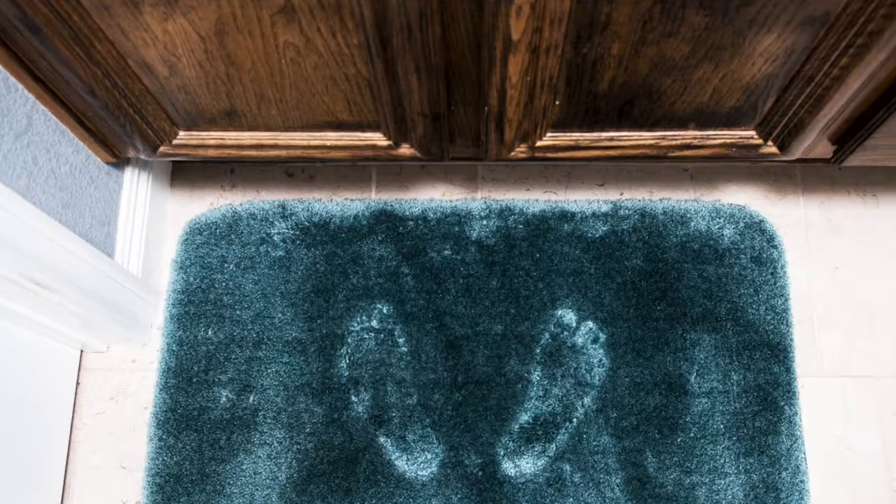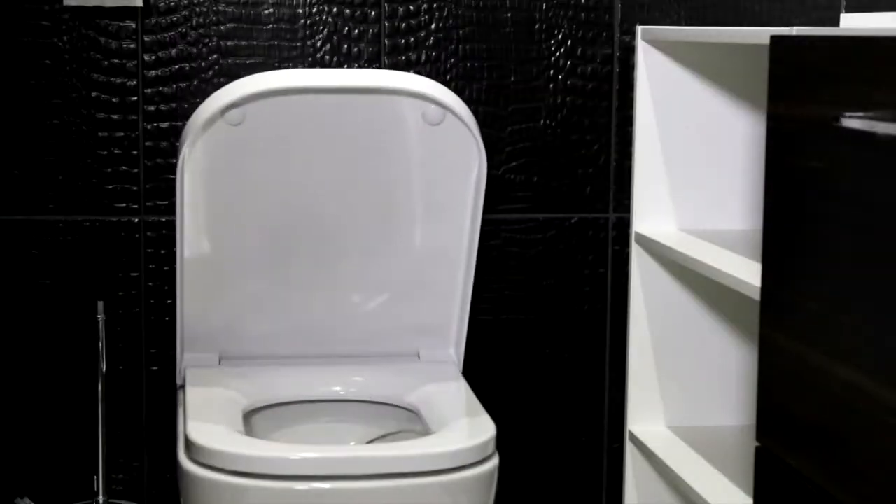Take up your bath mats — I know this sounds counterintuitive, but buyers want to see the tile work and the floor. Tuck those in the bathroom cabinet. You can do the same in the kitchen: take up any kitchen mats and tuck those away for the day so we can see the beautiful flooring. While you're in the bathroom, close the lid of the toilet.